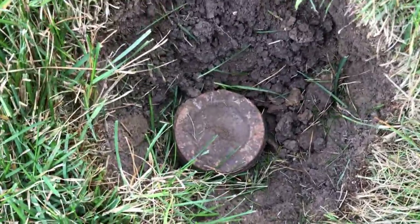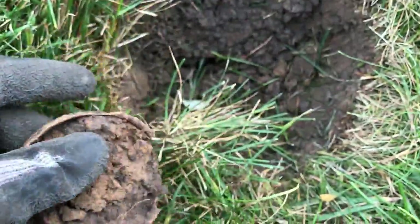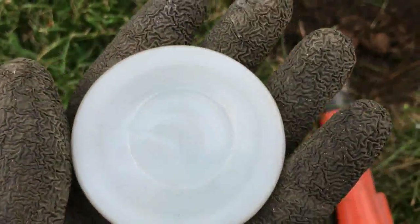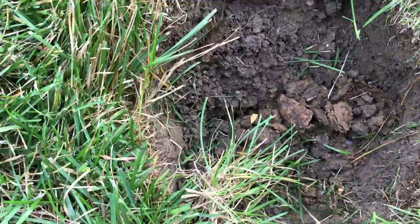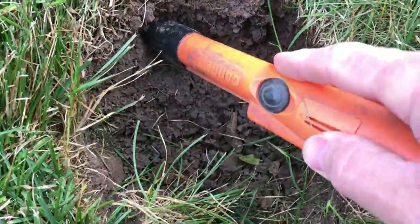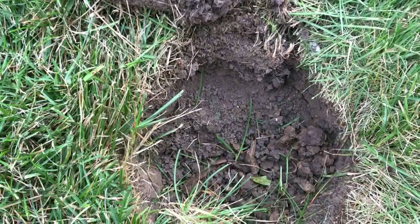This relic ended up being a canning jar lid. I'll check it out and see if the porcelain is still intact, because as you know, I collect those. I did get the porcelain liner out without breaking it — nothing special, but there is something pretty about those. Let's check this hole one more time. It's probably just iron in the hole. On to the next beep.